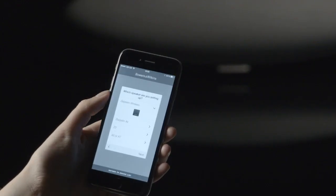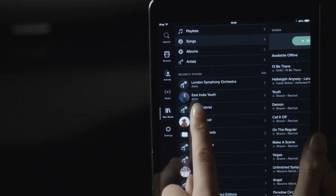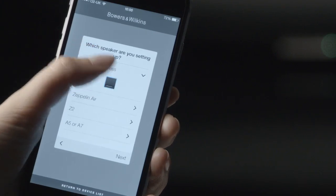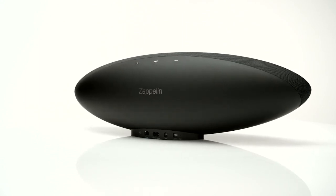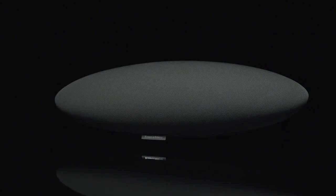Whether you want to stream via AirPlay, use Bluetooth AptX, or explore with Spotify Connect, Zeppelin Wireless and its new control app allow you to be listening to glorious sound within minutes. The original Zeppelin changed the way people listened and looked at digital music players. Now, Zeppelin Wireless is destined to do it again.